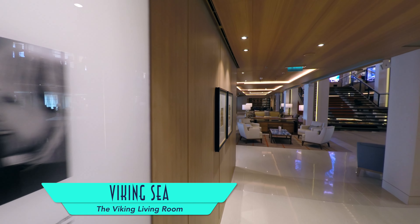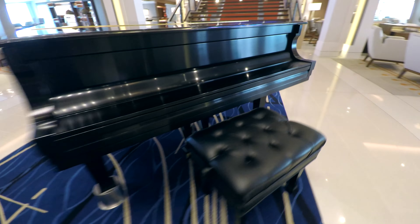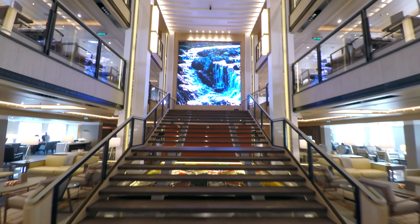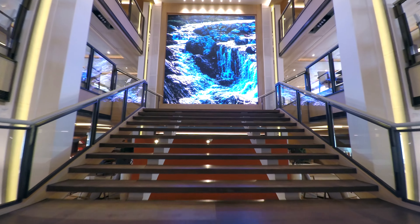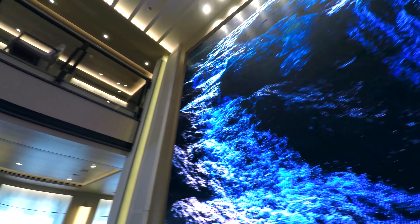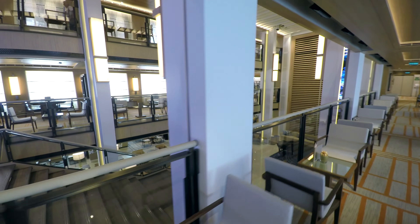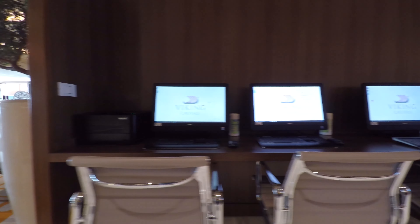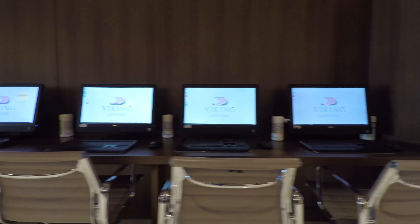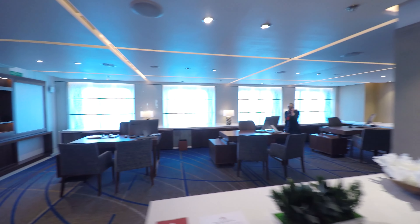As for activities onboard, Karina Hagen, Viking senior vice president and the Sea's godmother, oversees the Viking Living Room — the ship's central hub and atrium, complete with dramatic staircase and tapestry-sized digital display that showcases destination images on rotation. The three-story space features plenty of areas to sit and socialize, as well as computers beneath the stairs to take advantage of the ship's complimentary internet access, which can also be used with your own computers and mobile devices. And here's also where you'll find the guest services desks.